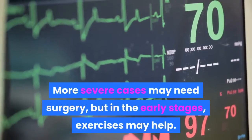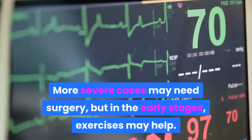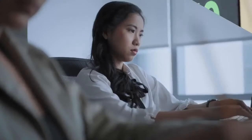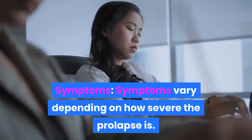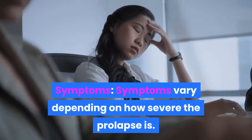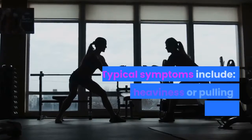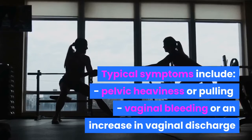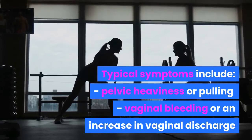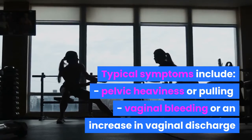More severe cases may need surgery, but in the early stages exercises may help. Symptoms vary depending on how severe the prolapse is. Typical symptoms include pelvic heaviness, vaginal bleeding, or an increase in vaginal discharge.